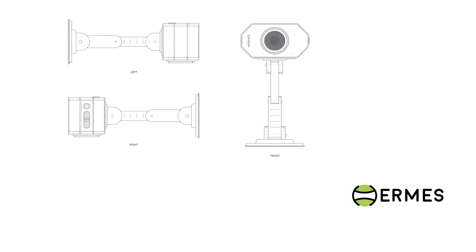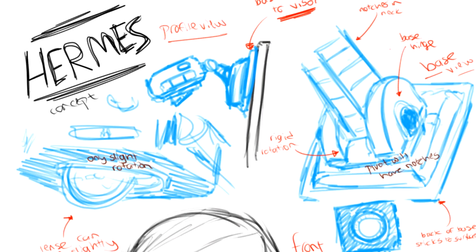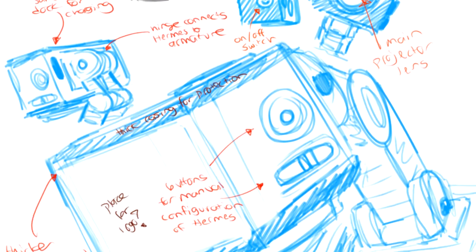Well, Herms has got you covered by creating a brand new state-of-the-art projector which can showcase the GPS directly onto your helmet visor. So you can ride the motorbike smoothly, conveniently and, above all, safely.